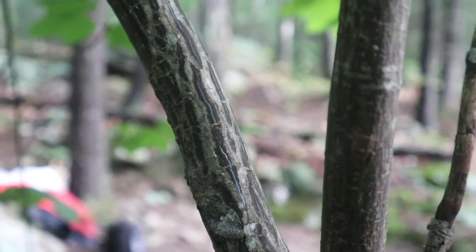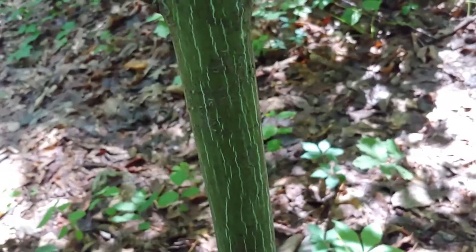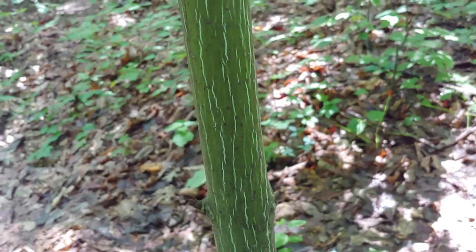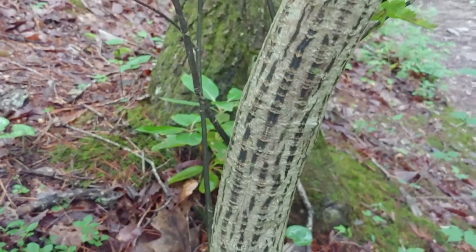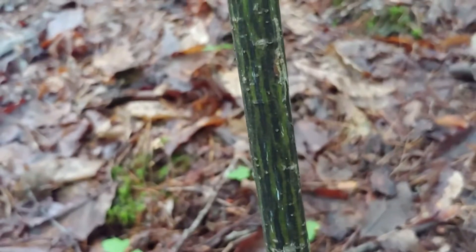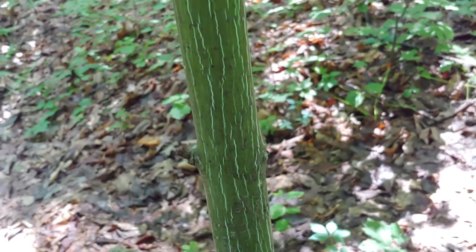Striped maple gets its name from the striping on its bark. Typically, you have vertical white striping on a green background, but here there are different color variations, and most of the colors in the striping, as you can see here, are much darker. This striping you'll see in the younger trees, and as a tree gets older, it'll start to lose this.